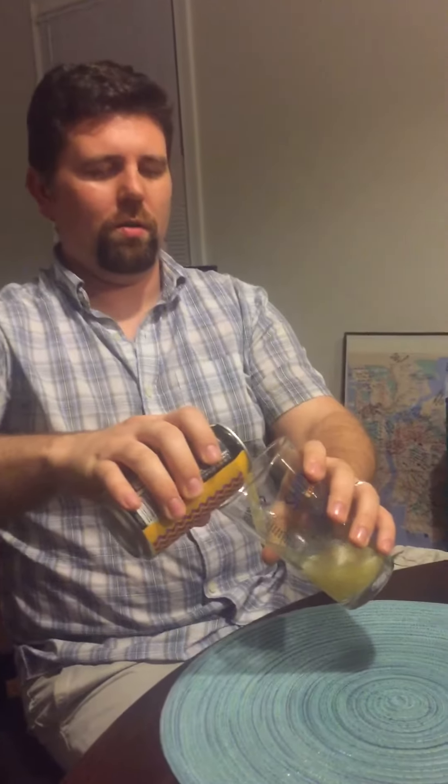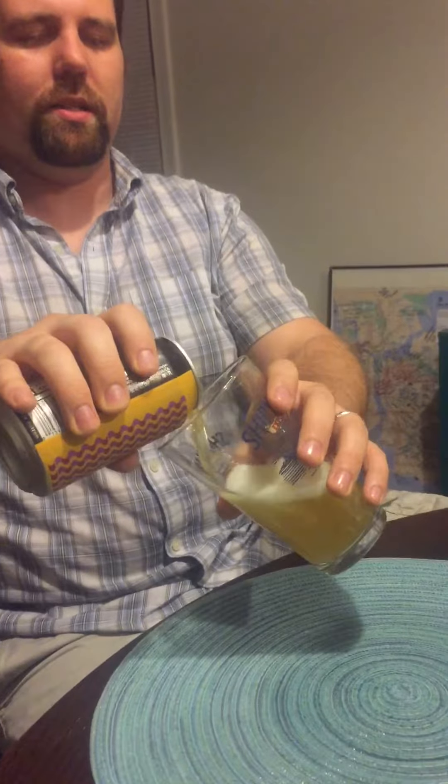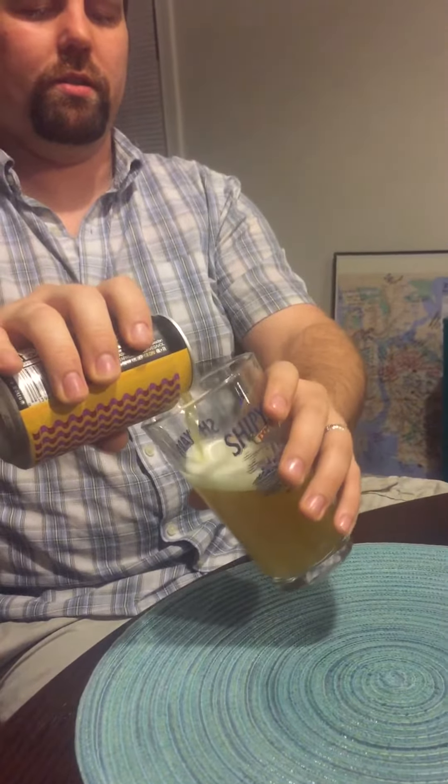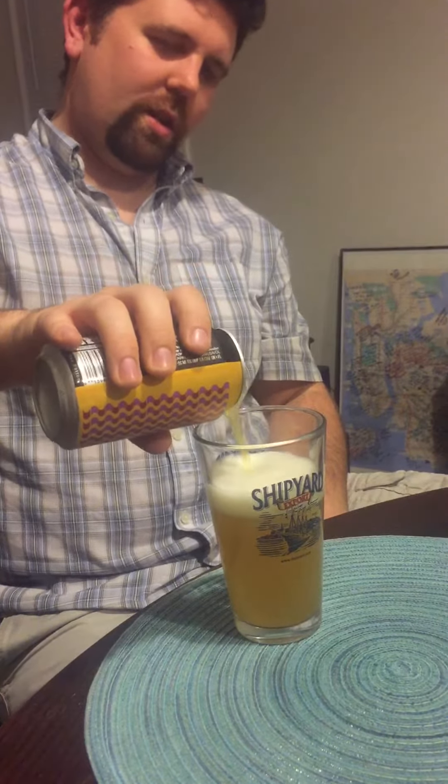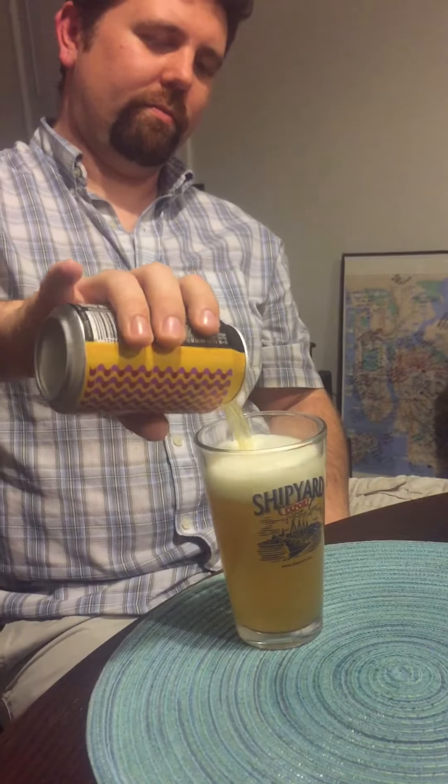So we're going to see how this holds up. I'm kind of excited about this one because it's a little more fruity than what I've tasted in the past. Let's first check out the color on it — nice and pale straw color. It pours a nice foamy head, good two fingers. That's what you're going to want on something fruity like that.